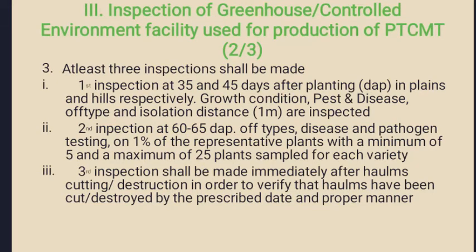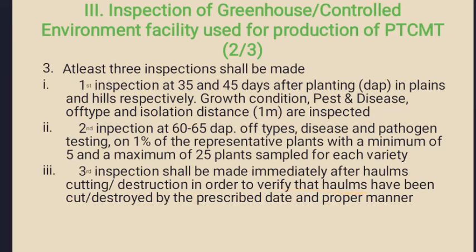The second inspection will be carried out at 60 to 65 days after planting, where types, pathogen and disease infestations are monitored and random plant samples up to one percent of the population for each genotype will be collected for testing purposes. The third inspection shall be conducted immediately after the haulm cutting or destruction in order to verify that haulms have been cut or destroyed by the prescribed date and in the proper manner.